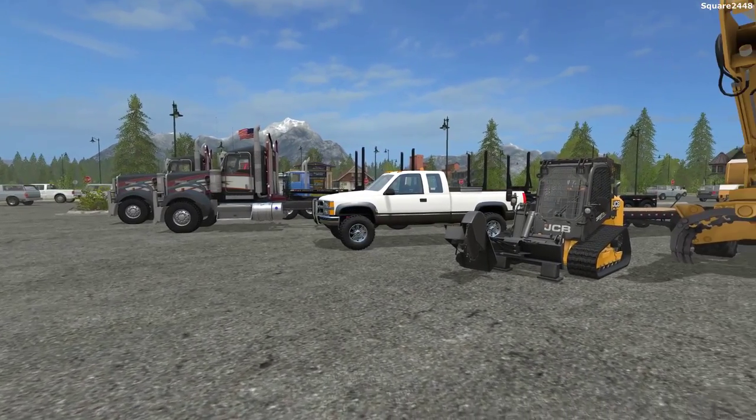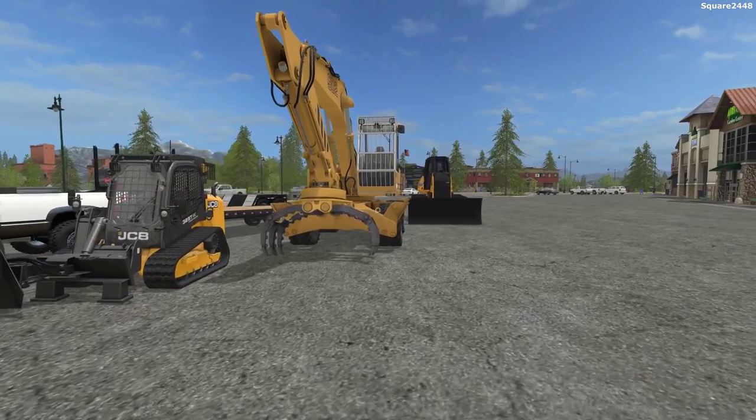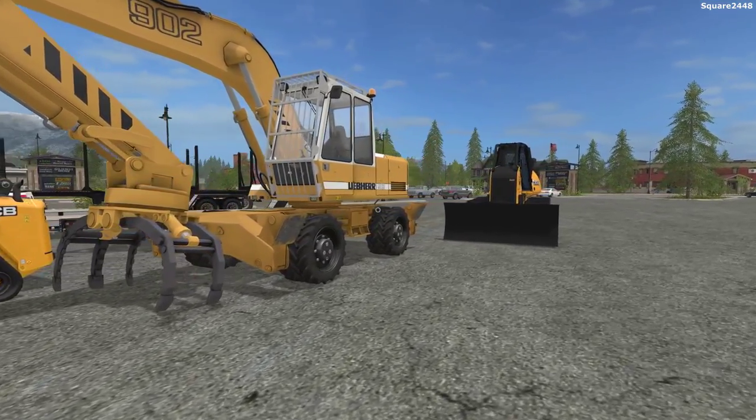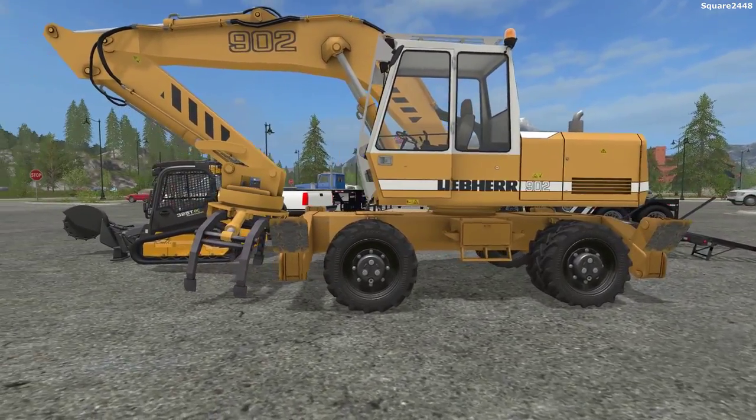What's up? This is Squad 2440 with the following scientists on TV. Today we'll be setting up the new logging company here on the Pine Creek Hills map. We'll be using a variety of brand new equipment with a variety of trucks for this new company.